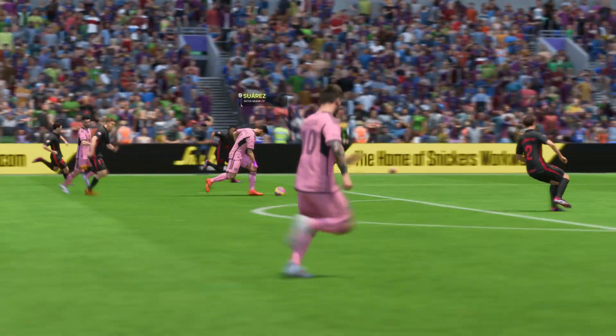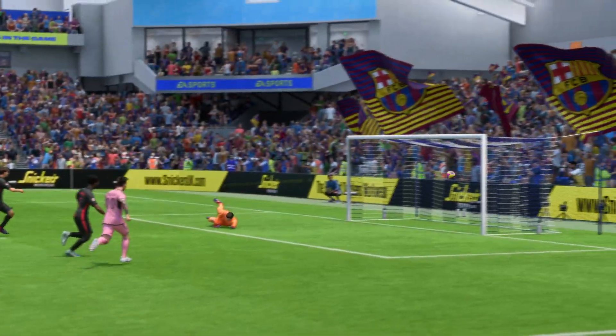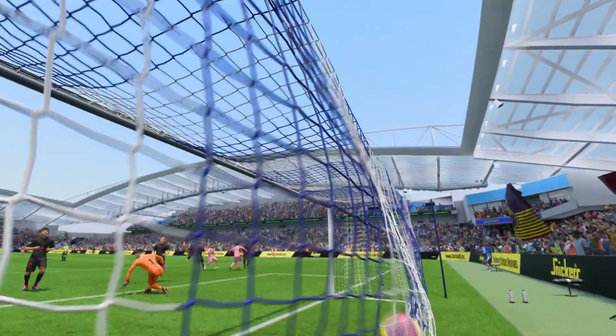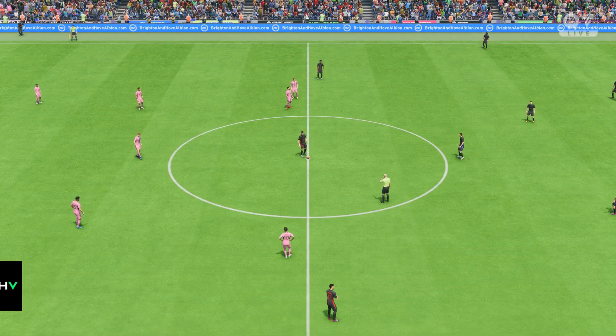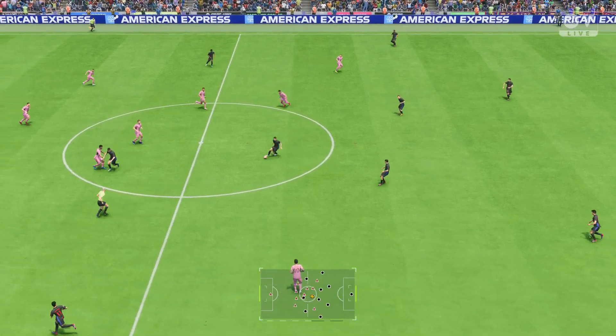Here's the replay. You do have to feel for the keeper though — he's been completely exposed. But once he's through, it's a neat finish, very cool and collected. And the game restarts with the score 1-0.